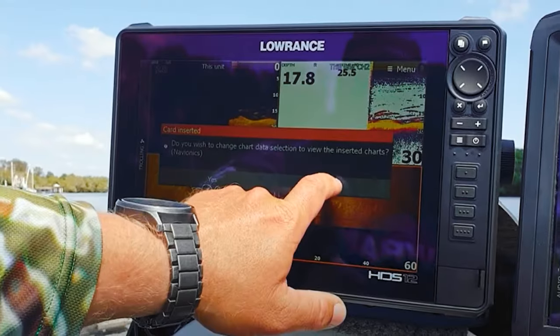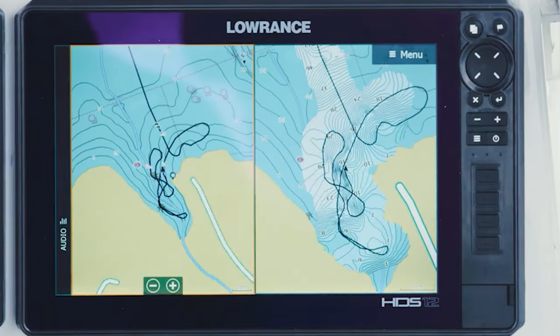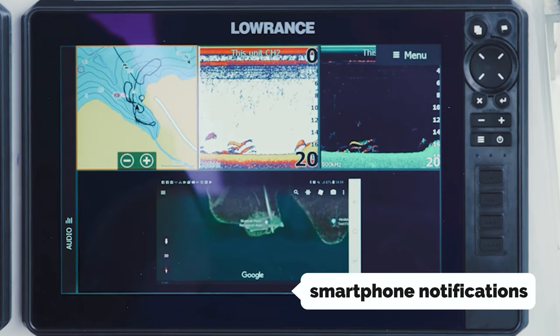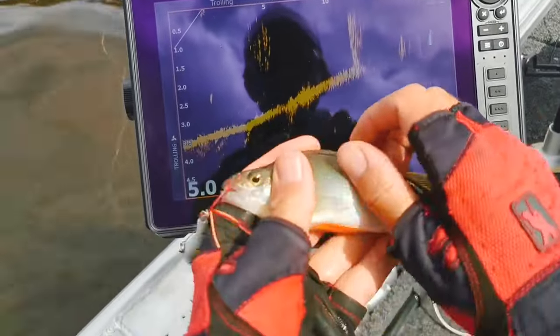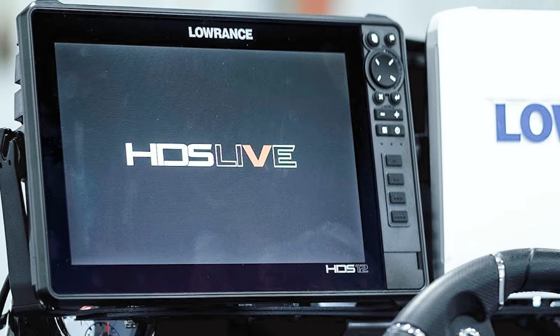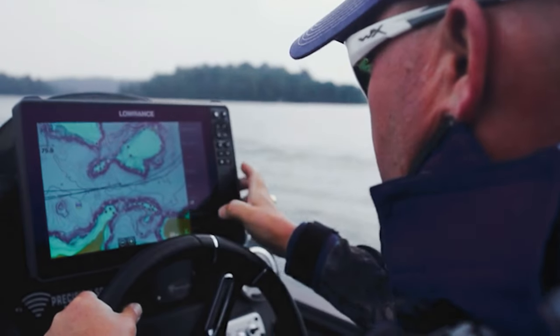This feature gives you a distinct advantage in detecting fish behavior and adjusting your fishing techniques. The device also supports smartphone notifications, ensuring you stay connected even while out on the water. With wireless and Bluetooth connectivity, you can easily transfer data and updates to your mobile devices. The Fish Reveal smart target view is another innovative feature that helps separate fish from their surroundings, making it easier to identify and target your desired catch.